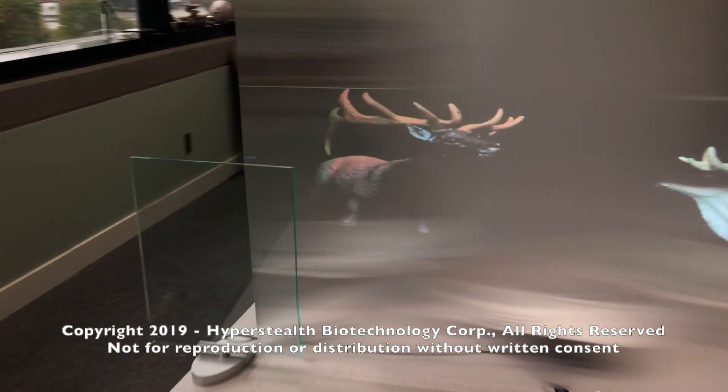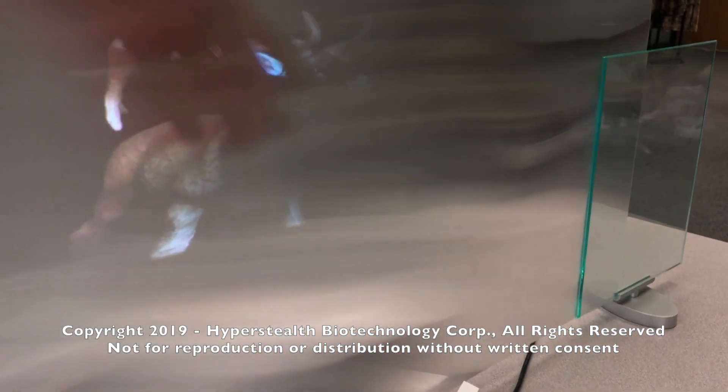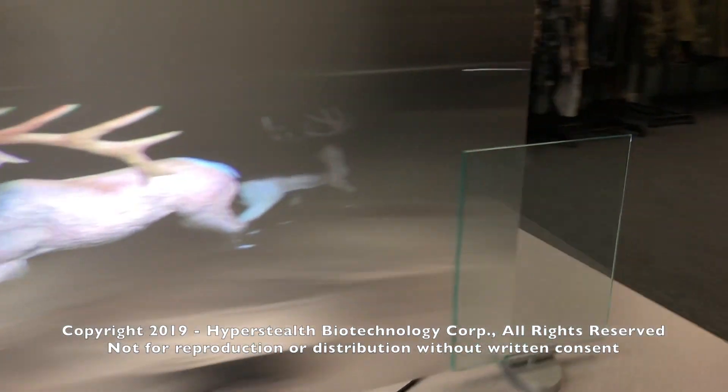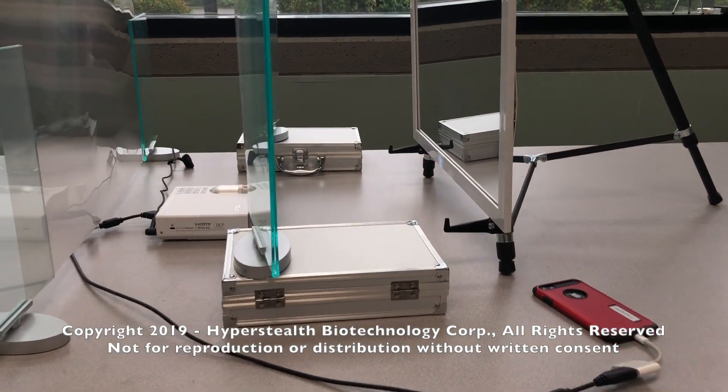The hunting market is a big one. I've been involved in developing hunting patterns for over 10 years, including all the Optifade patterns and recently the Harkala Access MSP for the European market. While hunters don't want to be seen, they also want to draw animals close to them.